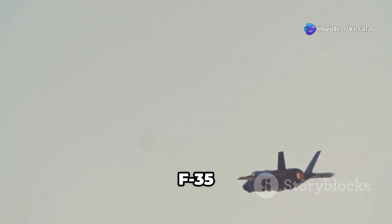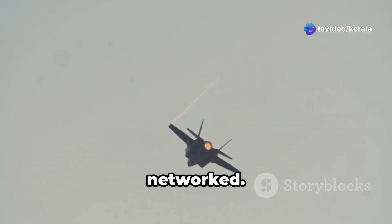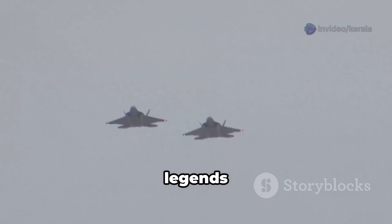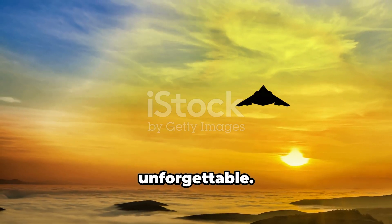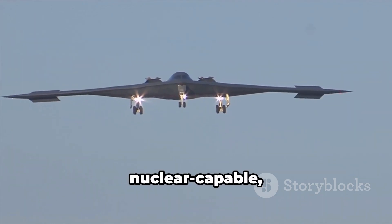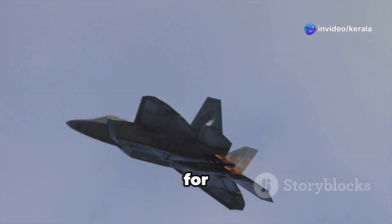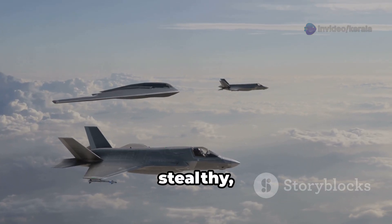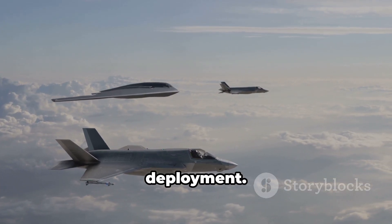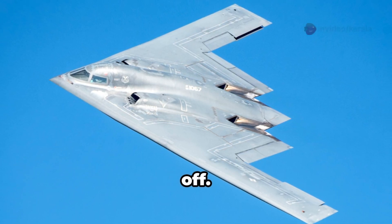Today, stealth fighters like the F-35 are flying data hubs — stealthy, but fully networked. Meet the legends: the F-117 Nighthawk, the pioneer, retired but unforgettable. The B-2 Spirit, nuclear capable, still in service, still terrifying. The F-22 Raptor, designed for air dominance with unmatched agility. The F-35 Lightning II, stealthy, digital, built for mass deployment. And the B-21 Raider — the future, so stealthy it might disappear before it takes off.